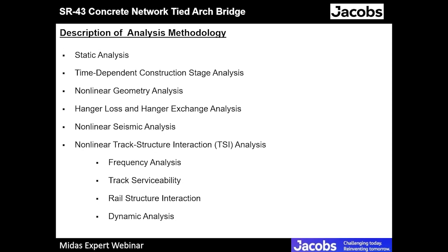The analysis methodologies are similar to other bridges designed for California high-speed rail. We started with static analysis — general, non-seismic. Then we developed the time-dependent construction stage analysis, the nonlinear geometry analysis including pushover and P-delta analysis, the hanger loss and hanger exchange analysis, nonlinear seismic analysis with OBE and MCE components, nonlinear track structure interaction with four subcomponents — frequency analysis, track serviceability, and rail structure interaction — and dynamic analysis.